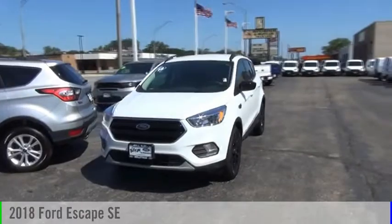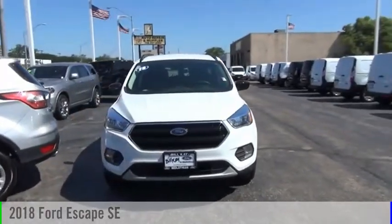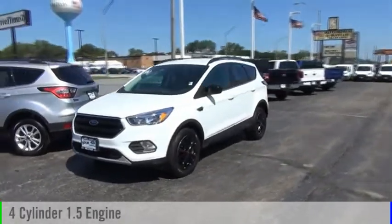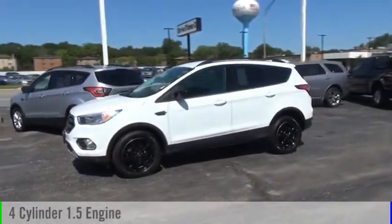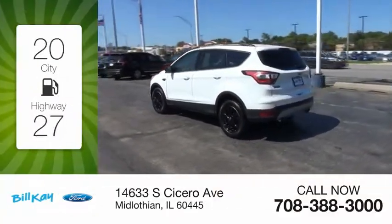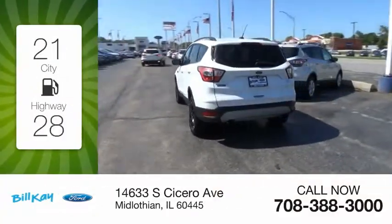You are going to love the 2018 Escape. This vehicle is powered by a front-wheel drive, four-cylinder, 1.5-liter engine, and comes with an automatic transmission. Great fuel efficiency saves you money by requiring fewer trips to the gas station.